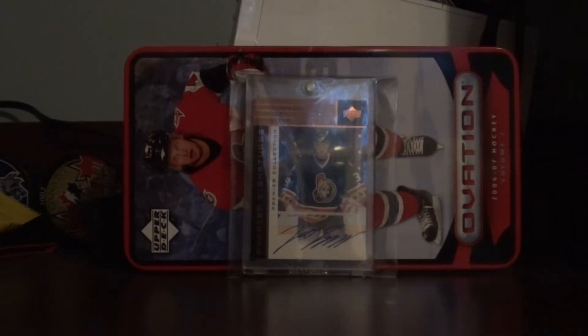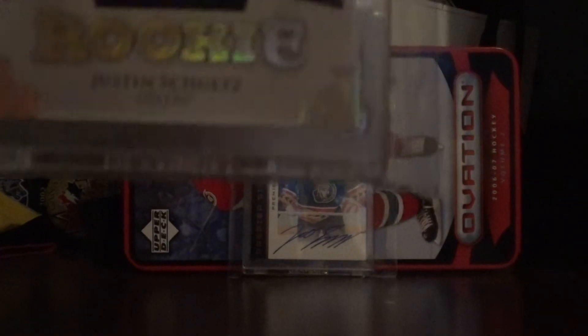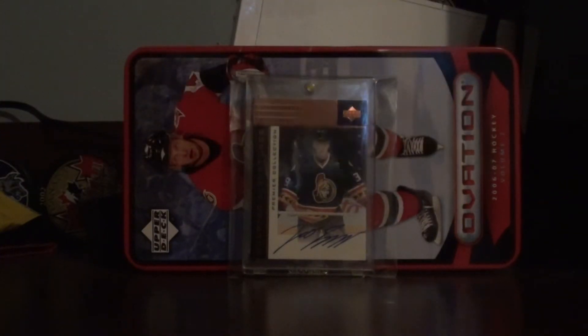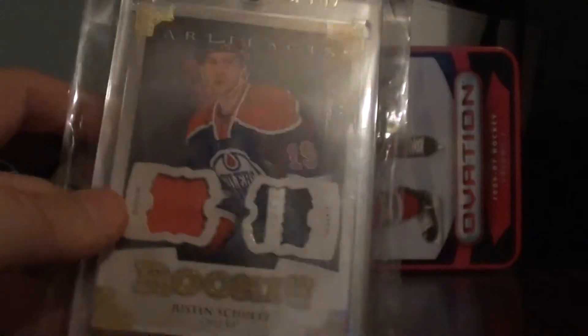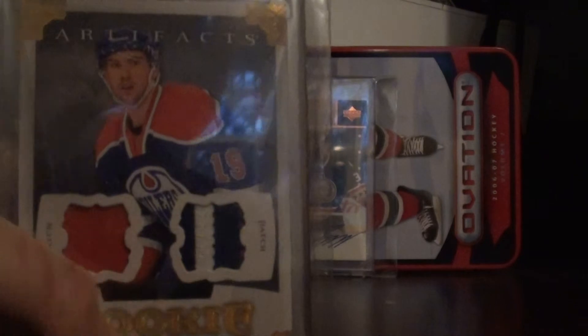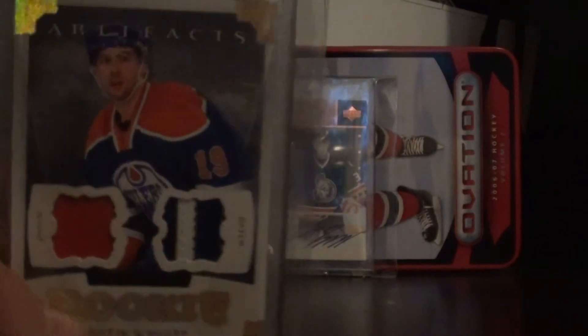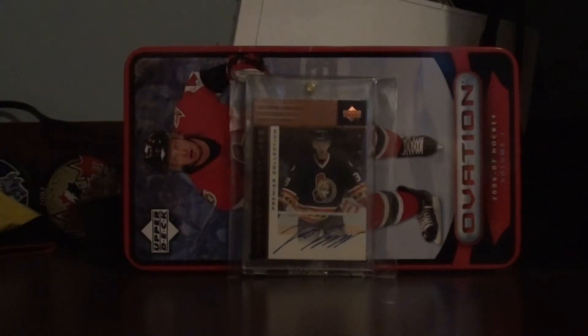So number 1 — you probably all can guess what it is. It's one of my best cards ever: number 2 of 15, 7 of 15, rookie gold dual patch. Justin Schultz dual patch rookie, number 2 of 15, dual patch, three color, four breaks, and one color patch. It's a rookie patch, so that's nice.